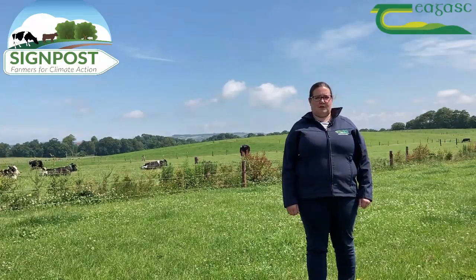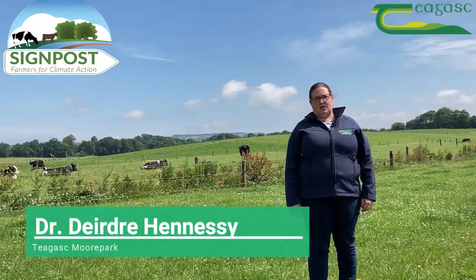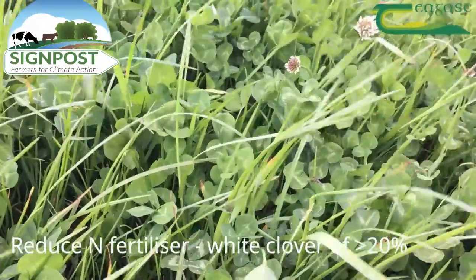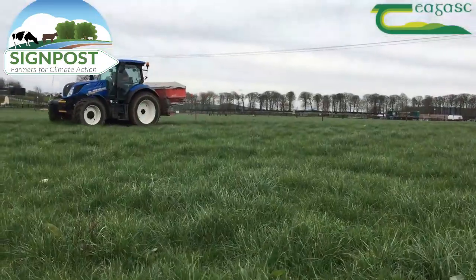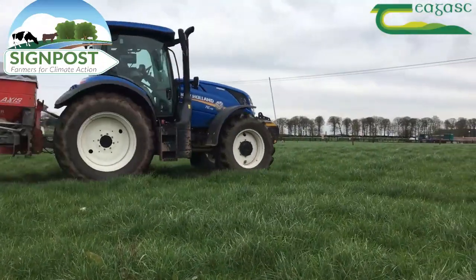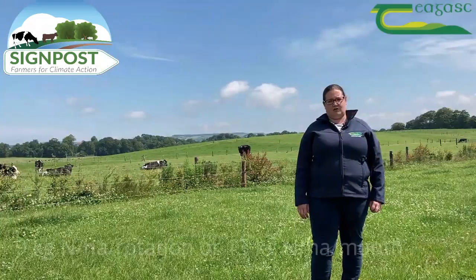In good grass-clover swards, where there's an annual sward clover content of around 20%, you can reduce fertilizer nitrogen input by up to 100 kilos per year. That reduction in fertilizer nitrogen comes from May onwards, where you can cut your fertilizer in each application — applying somewhere around 9 kilos of fertilizer following the cows in each rotation.